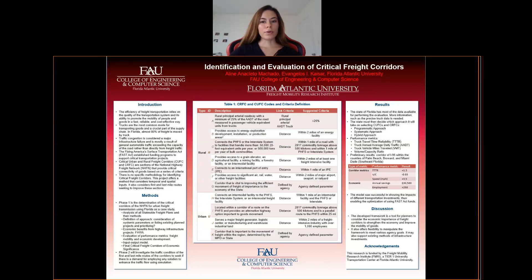Hello everyone, I am Aline Machado, a graduate research assistant at FAU, and this research is on the identification and evaluation of critical freight corridors.